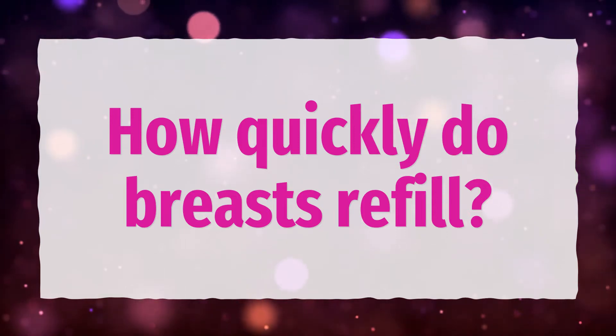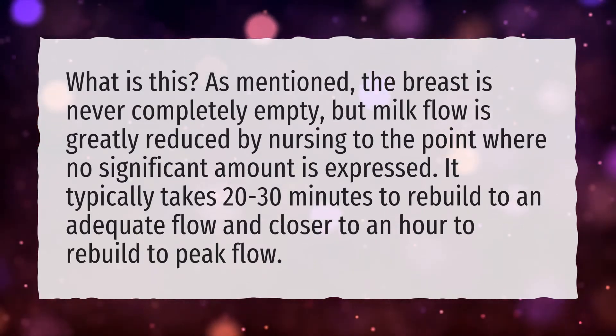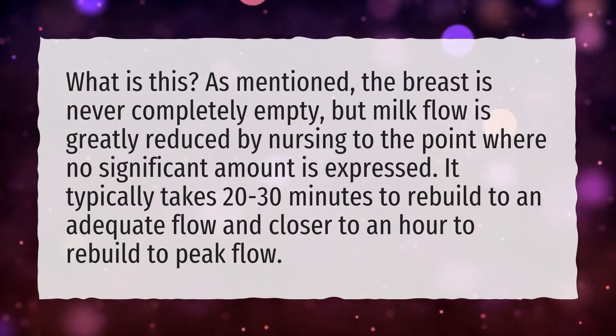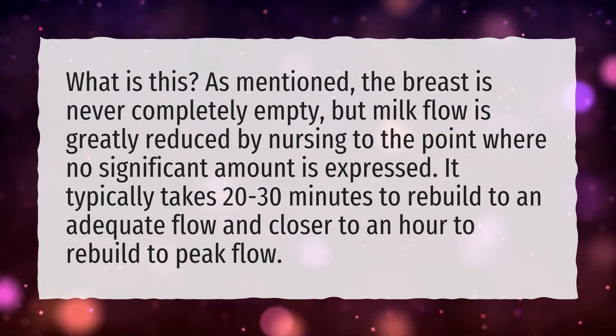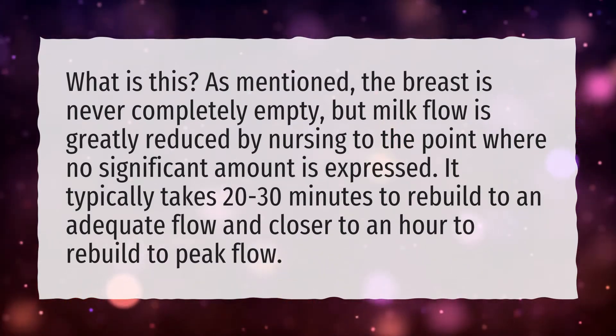How quickly do breasts refill? The breast is never completely empty, but milk flow is greatly reduced by nursing to the point where no significant amount is expressed. It typically takes 20 to 30 minutes to rebuild to an adequate flow, and closer to an hour to rebuild to peak flow.